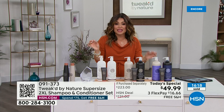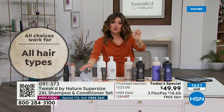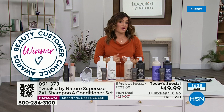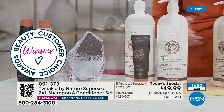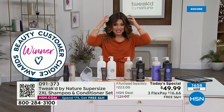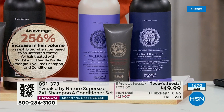When we say award winning, we mean award winning by you, our HSN customer. The Customer Beauty Choice Award is where you get to vote out of all products here at the network for your favorite best shampoo and conditioner, and consecutively year after year you are voting Tweaked. This is the world launch of the 2XL shampoo and conditioner formula. Lavender Rain is well in the lead — we only have 1,900 left for the whole day.